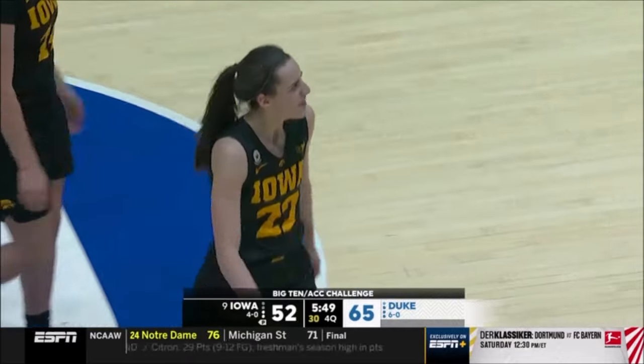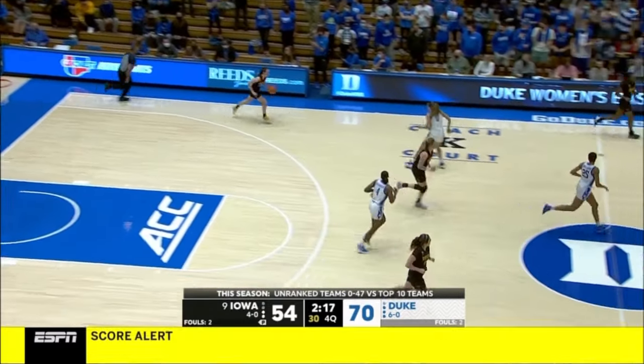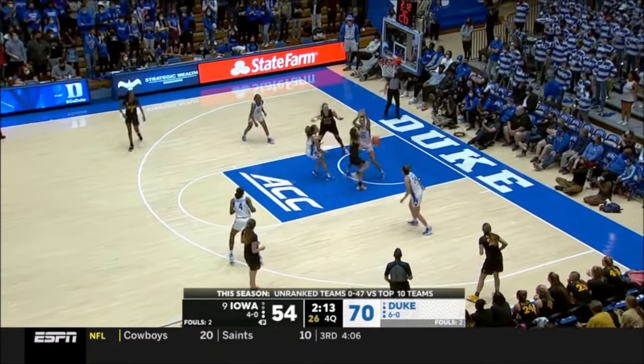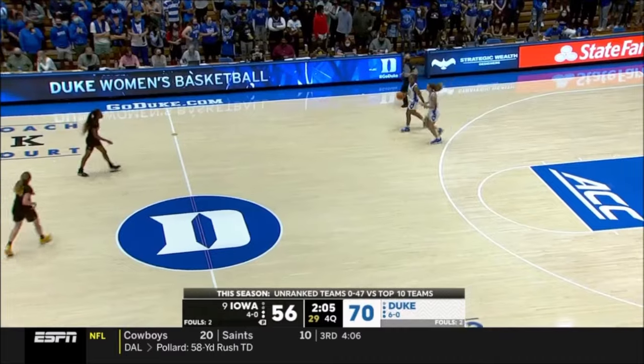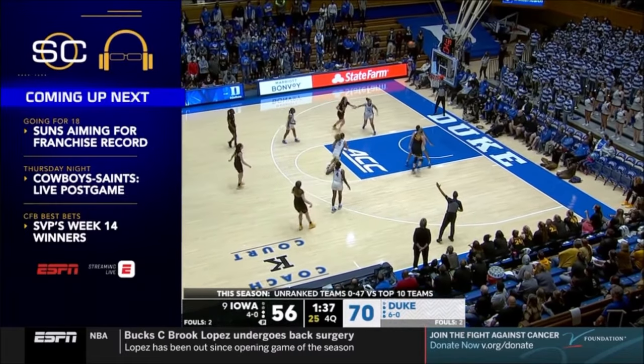There comes Clark inside of six to go. Clark splits defenders, attacks the basket for two more, and a timeout is called by Duke. Clark will track it down with 2:15 to go. Clark to the basket — this one drops. 19 for Caitlin Clark, and the week 14 winners all coming up.